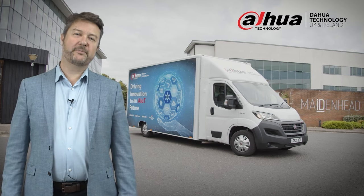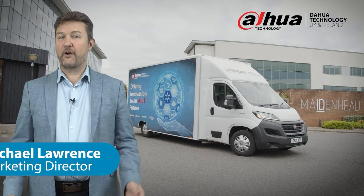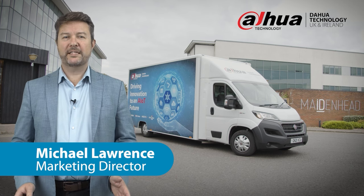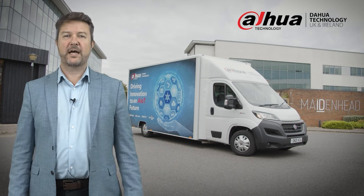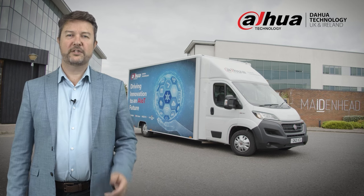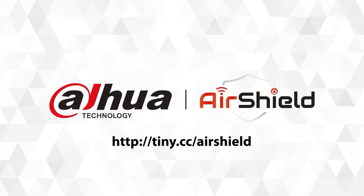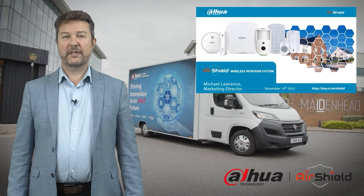Hello and welcome everyone to this webinar from Dahua Technology, UK and Ireland. My name is Michael Lawrence, Marketing Director, and I'm here in our Maidenhead headquarters. I'm delighted to announce the launch of a new category of business here in the UK and Ireland. We're addressing the mature but much developing market of intruder. We launch our wireless intruder alarm system, AirShield. You've got me for around 20 to 30 minutes and then I'll hand over to my colleague Chris Flavell, our training manager here at Dahua Technology.